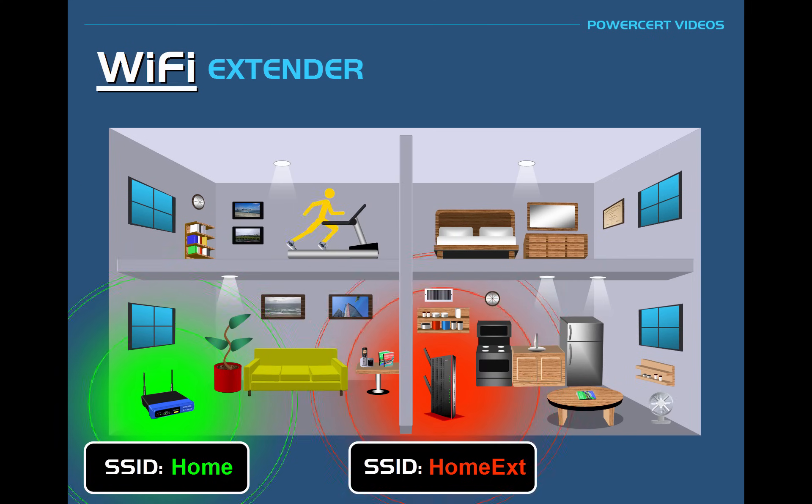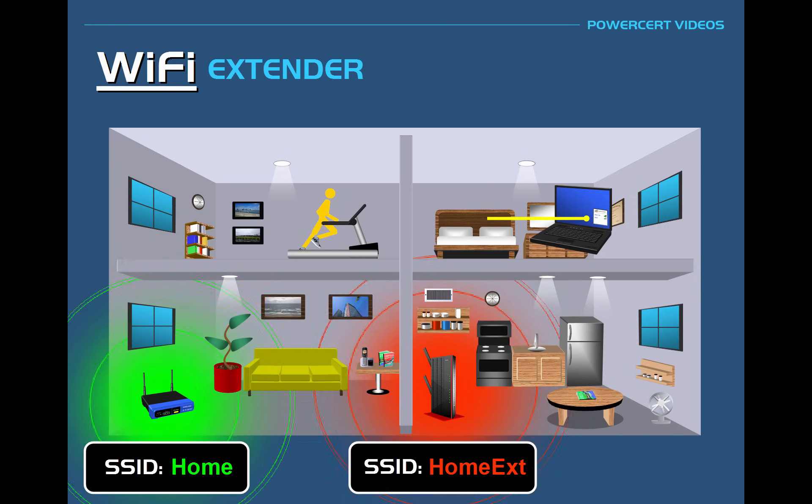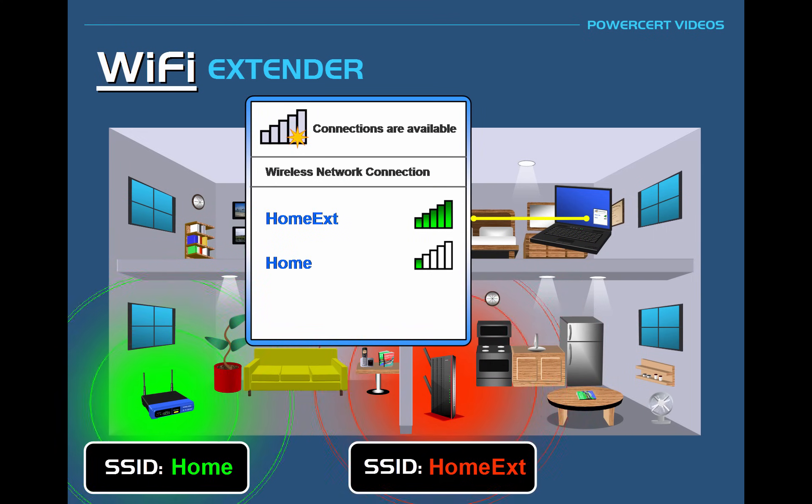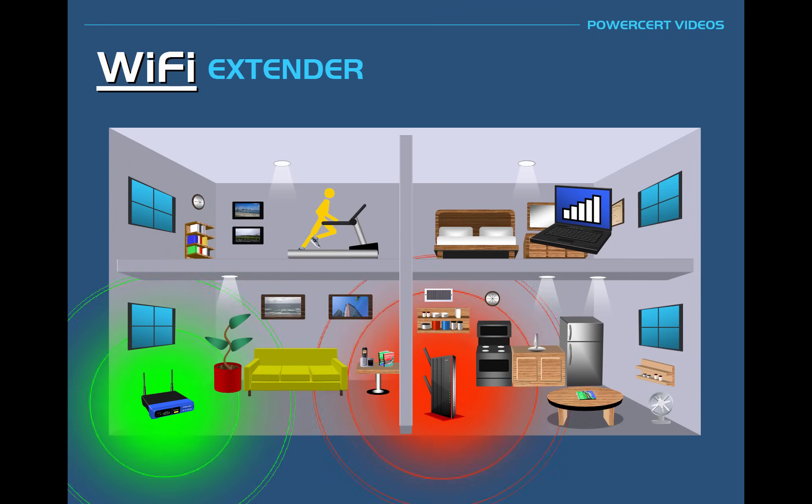Now if we open up the laptop in the bedroom and scan for wireless networks in the area, we'll see the router's Wi-Fi signal called HOME and the Wi-Fi extender signal called HOME EXT. The router's Wi-Fi signal is very weak, but the Wi-Fi extender signal is very strong. This laptop will now connect to the Wi-Fi extender signal and once it's connected, it's able to access the internet. Any device that connects to the Wi-Fi extender signal will be able to access the internet.